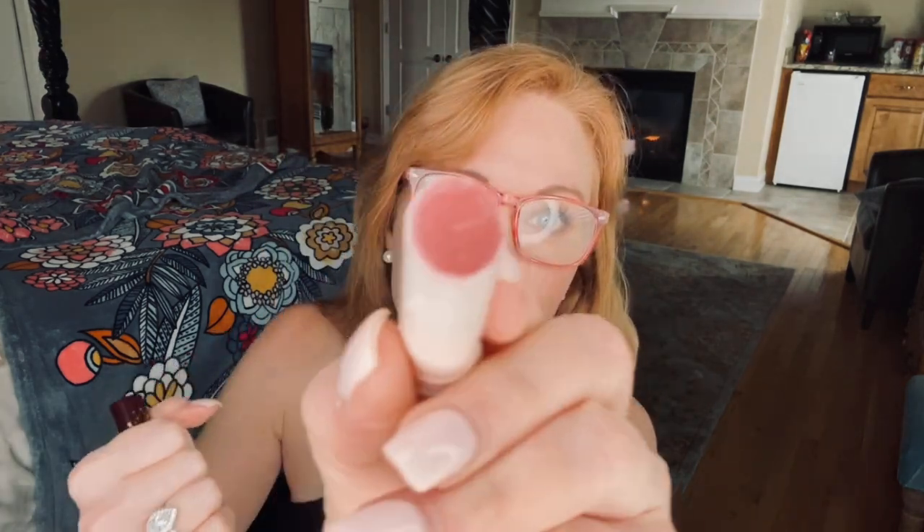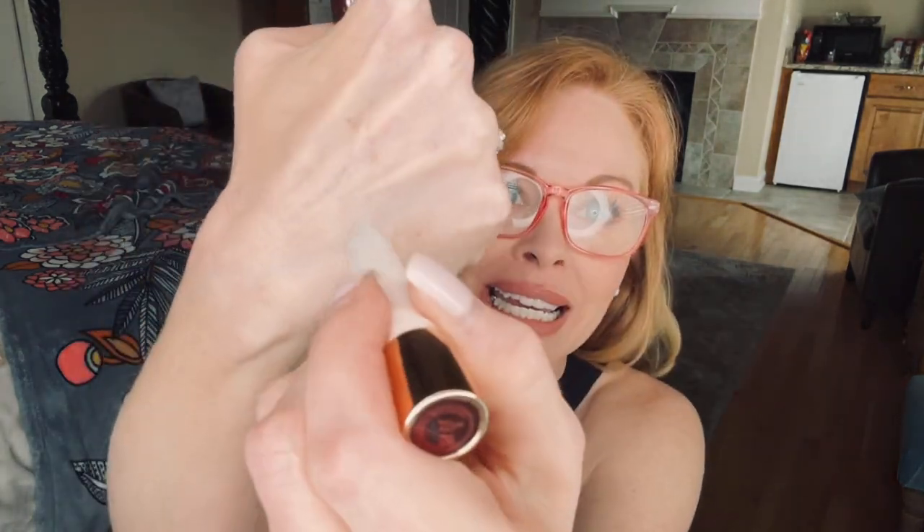This lip balm is in the shade Pillow Talk, which is just her pinky nude that she's so famous for. I'm going to jump in and share my favorite lipsticks in rotation, and go over her different formulas so that you'll know the difference.